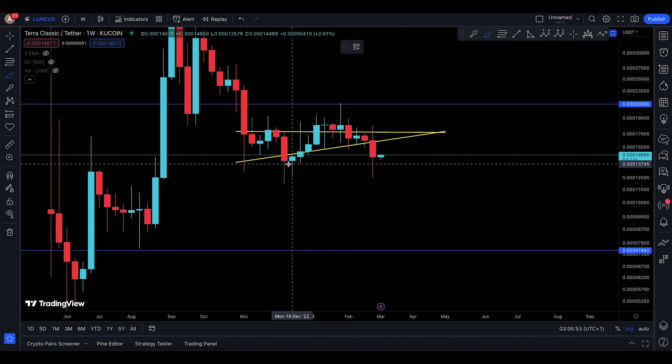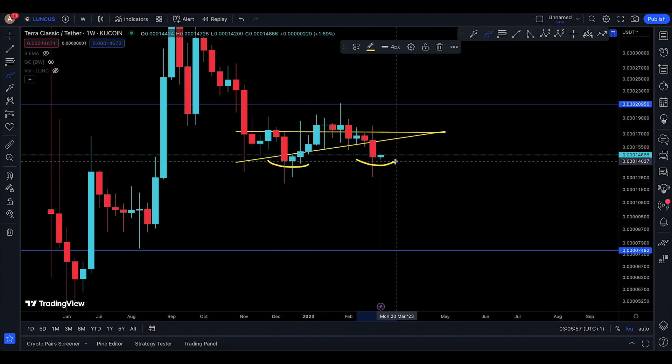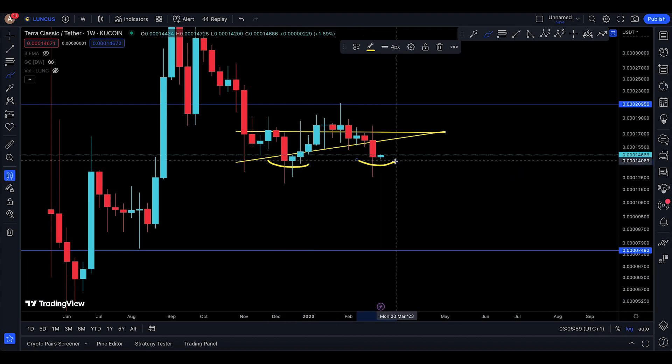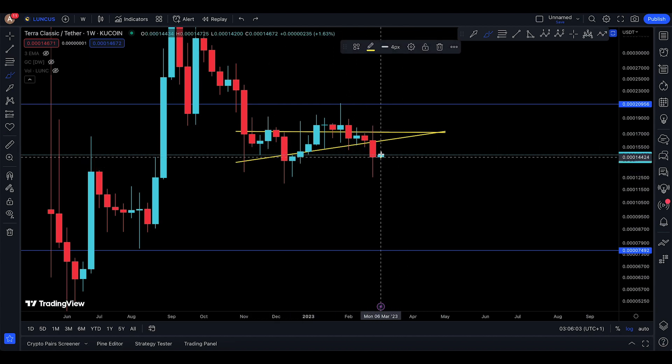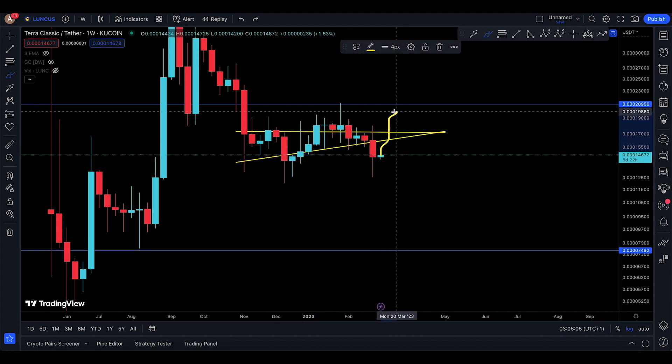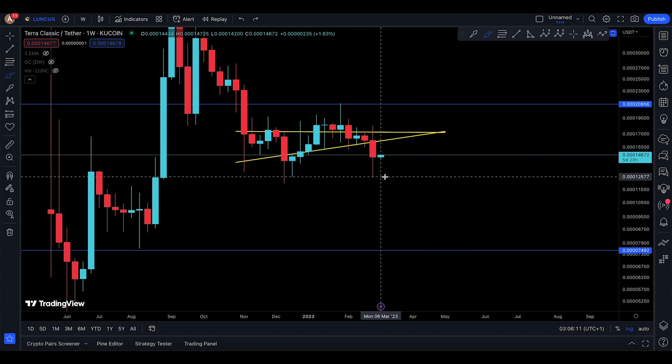Someone can say that if this weekly time frame survives, then you could even try to put a double bottom here. However, for me personally, the thing remains that you potentially still need to get above 21,000 to actually continue even higher. That's what really matters.